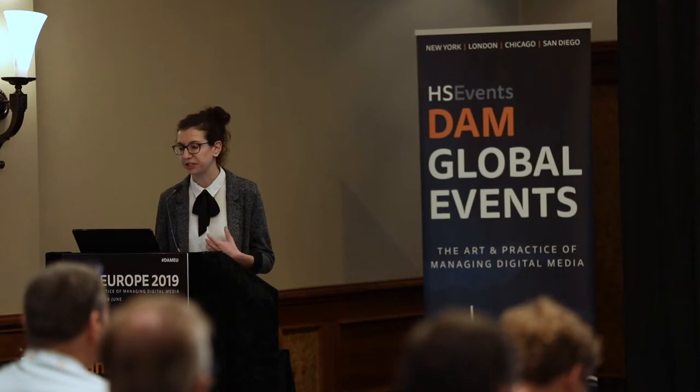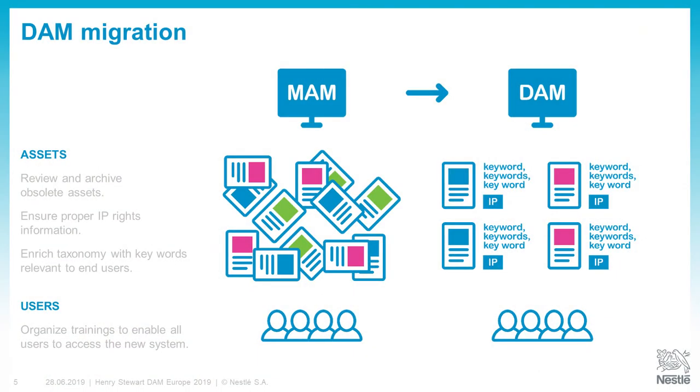Now, how did we do that? It was a long process — it took months. I will tell you about it from my perspective as a DAM champion and also a DAM user for my business. The first thing we had to do was take care of the assets. We had a lot of assets that we had never really reviewed or taken the time to examine. The first step was to review all the assets and archive what was obsolete. I received an Excel sheet with thousands of lines for each asset, and we had to decide what to keep or not.